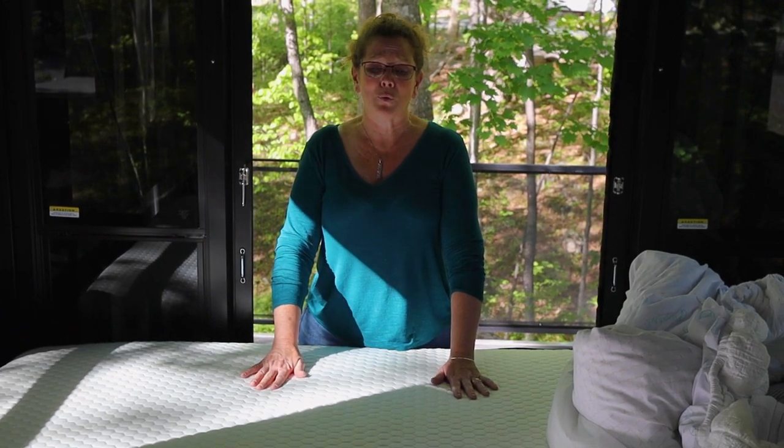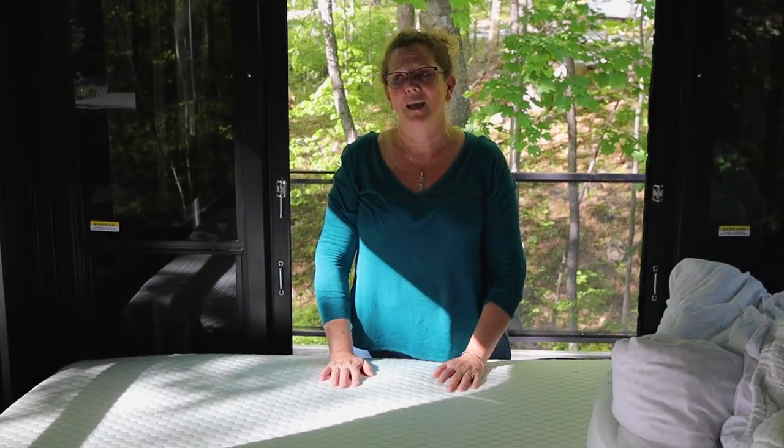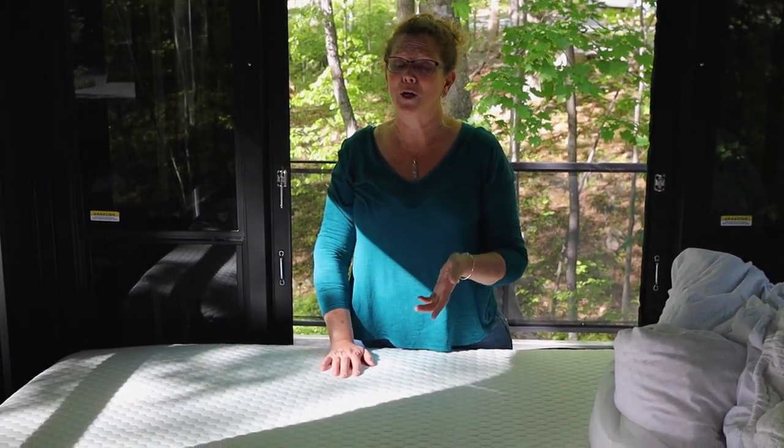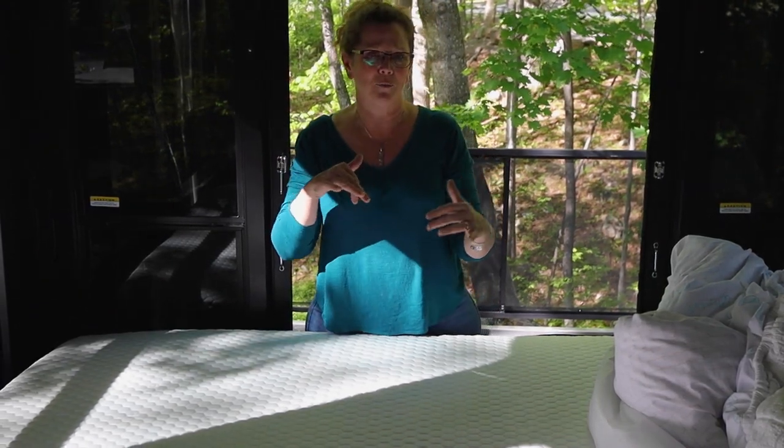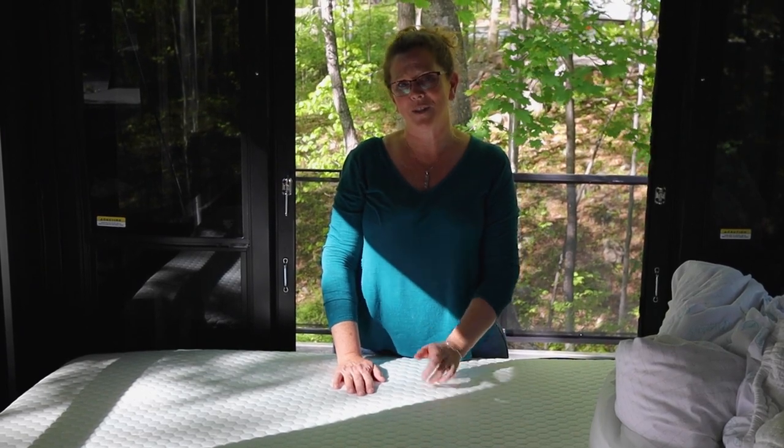If you'd like to try one out for yourself, visit rvmattress.com/finduscamping and use the code FINDUSCAMPING. That will get you a 20% discount on the mattress you order. End result — we love our new mattress. Thank you RV Mattress by Brooklyn Bedding. And if any of you are in the market for a new mattress, whether at home or in your RV, if you need one for your RV at a certain height or width, you should definitely check out RV Mattress by Brooklyn Bedding. Don't forget to enter the code FINDUSCAMPING to get 20% off.